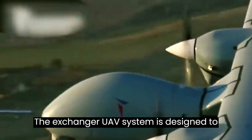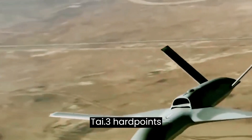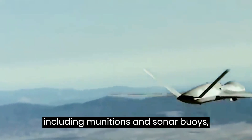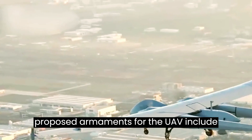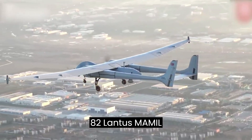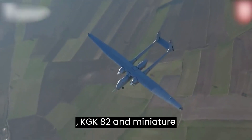The Aksungur UAV system is designed to carry weapons systems typical of F-4 and F-16 fighter aircraft. Three hardpoints under each wing can attach various external payloads, including munitions and sonar buoys, with capacities ranging from 150 to 500 kg. Proposed armaments include laser-guided bombs Teber-81 and Teber-82, Luntas, MAML, Roquettes, Sirret, MAMC precision-guided munitions HGK-3, winged-guided kits KGK-82, and miniature bombs.